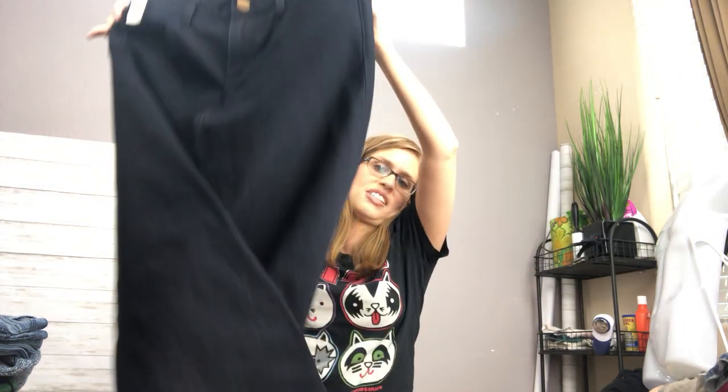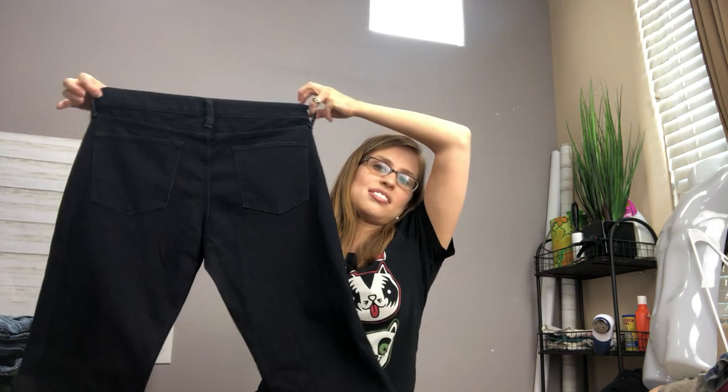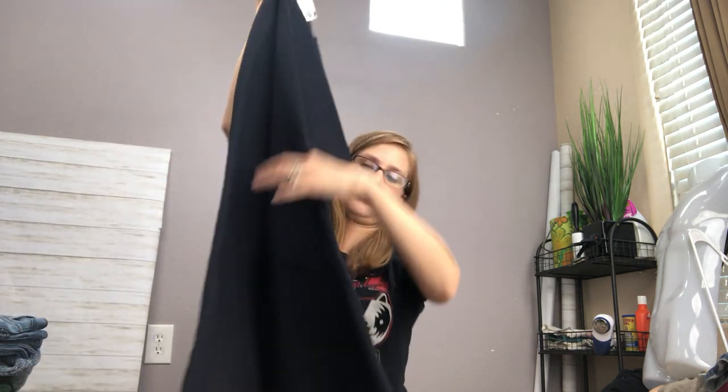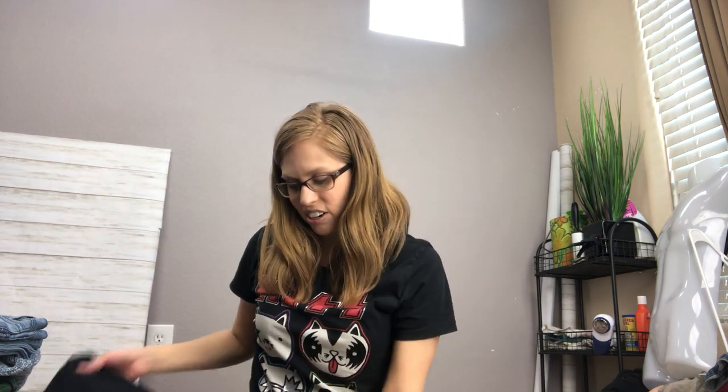I also got some plain Banana Republic jeans, but I grabbed these because they're dark wash with flare legs — a nice modern style. Banana Republic jeans do decent. They're not going to get crazy prices or drive tons of traffic, but they're an easy sell.